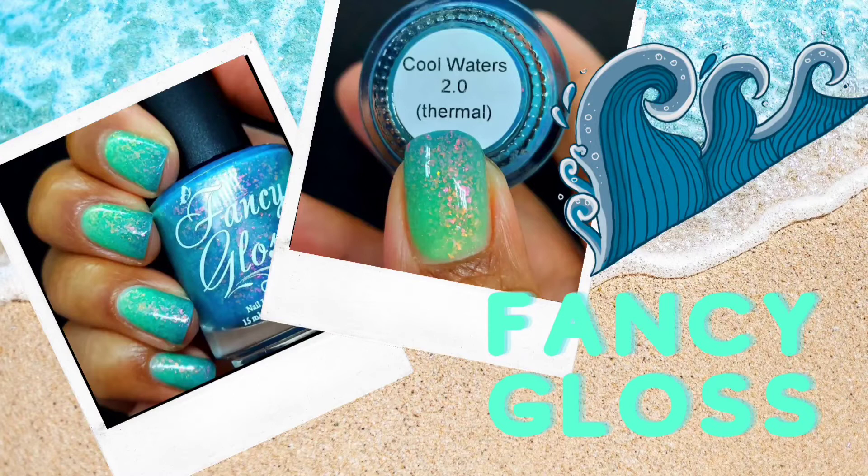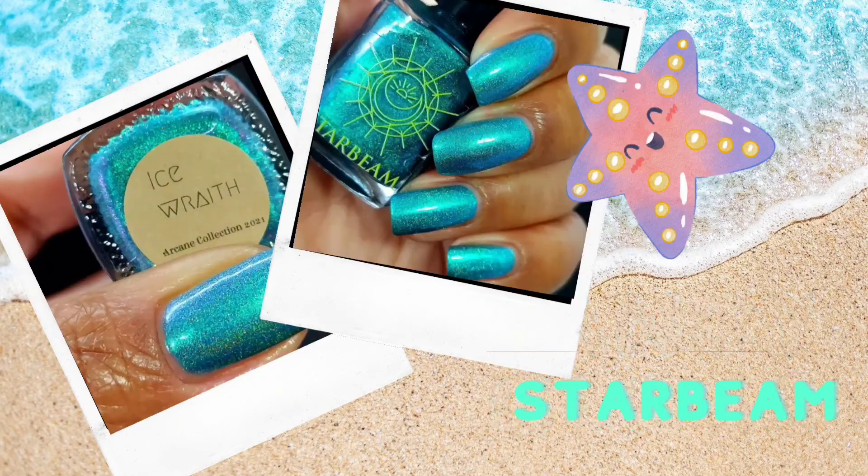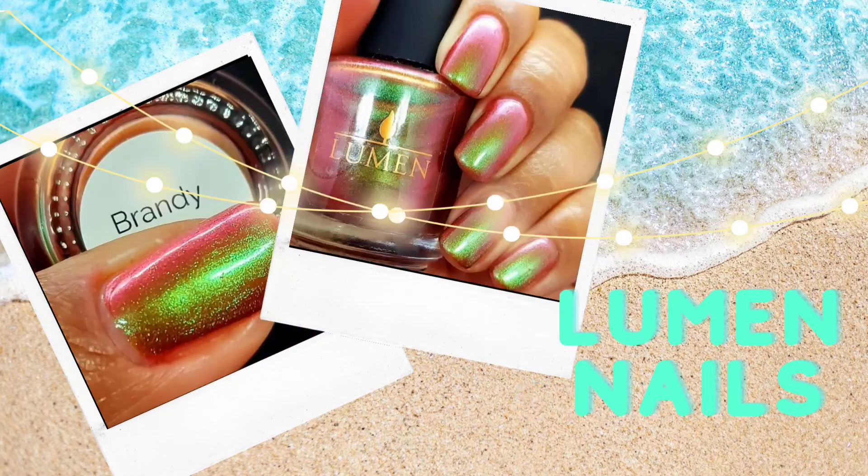Fancy Gloss was so gorgeous and so much fun that I even took a picture of my Cindy hand to get it recorded. One of my favorites I've swatched is this holographic polish from Starbeam. Its name is Ice Wraith, but I see it as a quintessential summer polish. It was so much fun to wear, and I really gravitate towards these hues — aquas, turquoises, and teals — anything in that realm that's not quite blue, not quite green, somewhere in the middle.